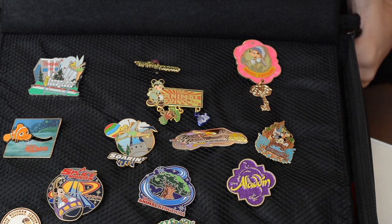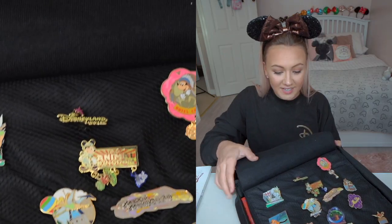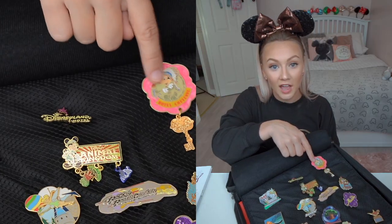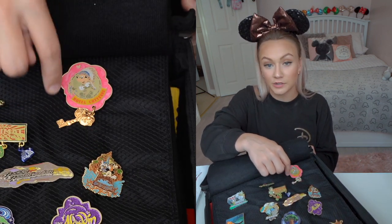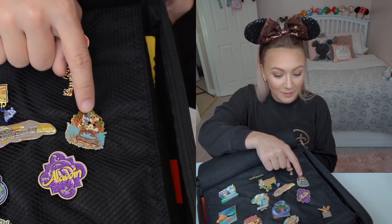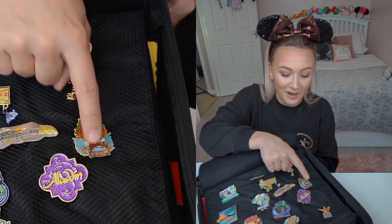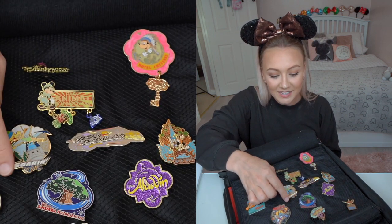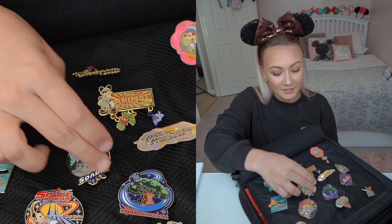Moving on to the next page — this is my attractions, hotels, and lands page. We've got Disneyland Hotel Paris, and Disneyland Hotel in California. Hotel Cheyenne, which I've stayed in many times because my mum's dance school used to perform there a lot. This Splash Mountain one — I love it because it goes up and down. That's one of my absolute favourite pins ever, and Splash Mountain is one of my favourite rides. Rock 'n' Roller Coaster. Soaring — the legs move like they do when you're actually on the ride, like when your legs are swinging. That's from Florida.